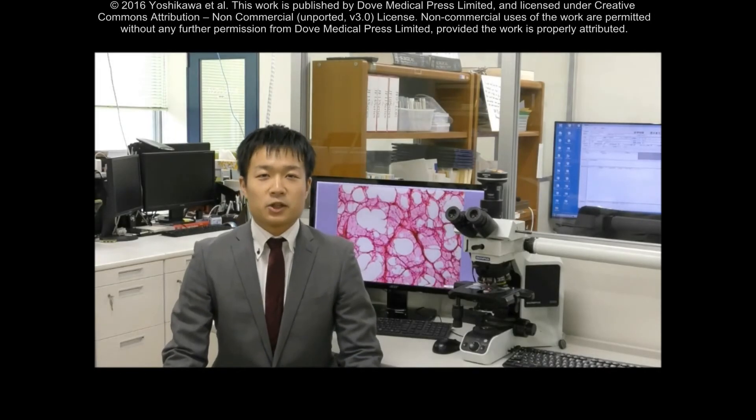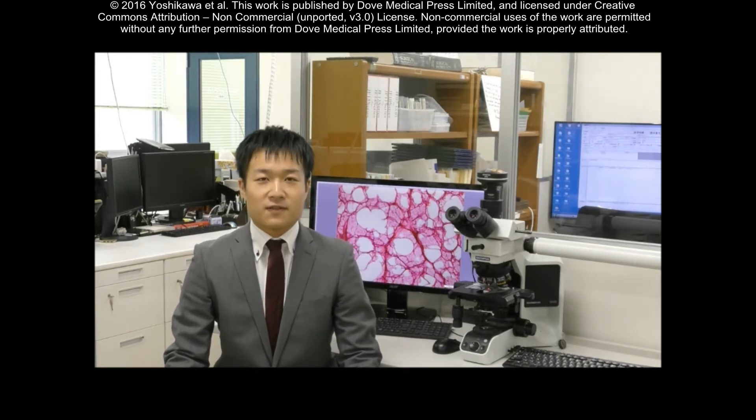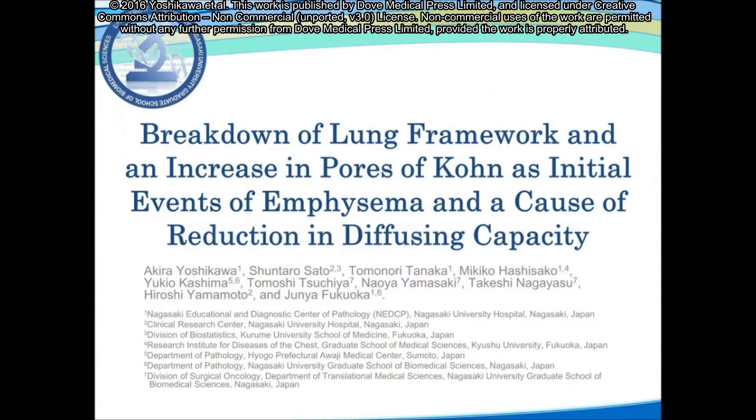Hello, I'm Akira Yoshikawa of NACCP Nagasaki University Hospital, a medical student of Nagasaki University School of Medicine. Here, I'd like to summarize our paper entitled 'Breakdown of Lung Framework and an Increase in Pores of Kohn as Initial Events of Emphysema and a Cause of Reduction in Diffusing Capacity.'